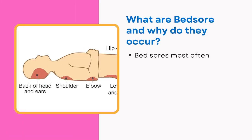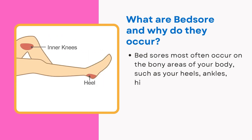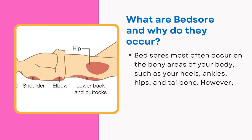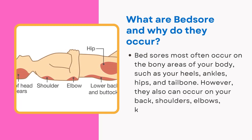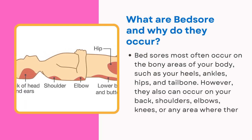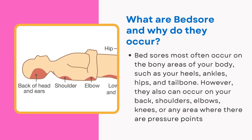Bed sores most often occur on the bony areas of your body, such as your heels, ankles, hips, and tailbone. However, they can also occur on your back, shoulders, elbows, knees, or any area where there are pressure points.